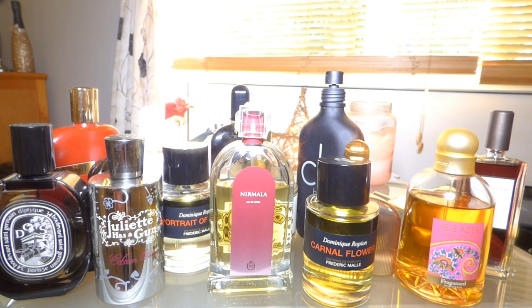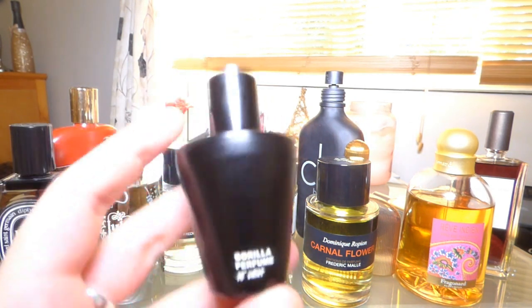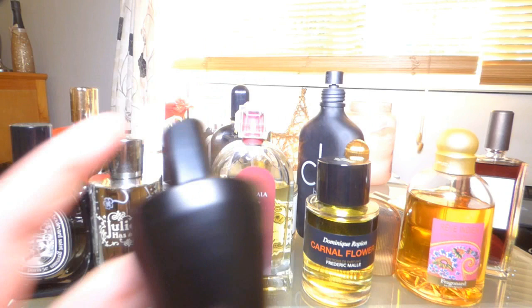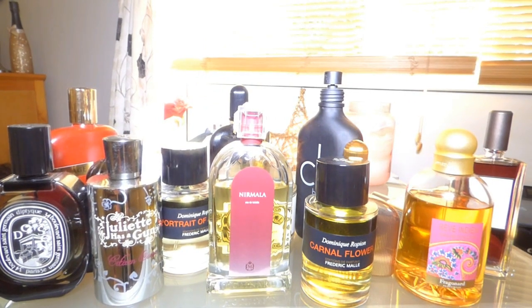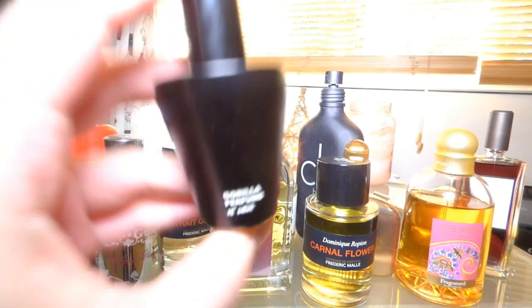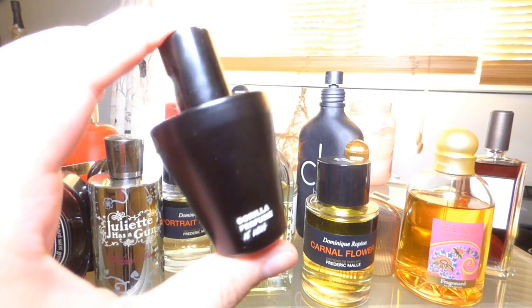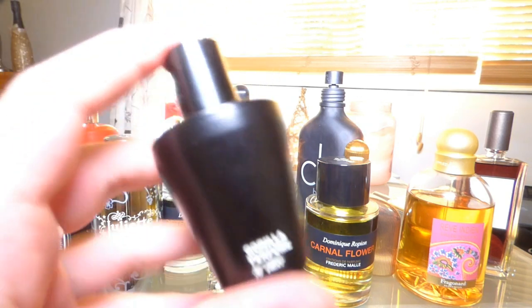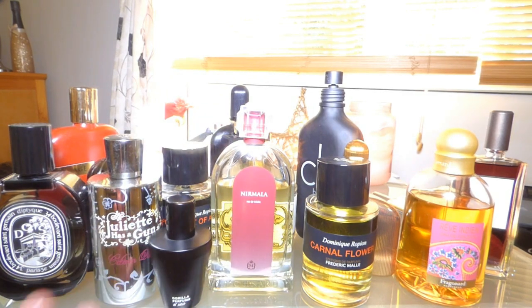I'm not sure if you can call Lush niche, but I think they are quite niche when it comes to perfumery. This one is called Lust — it's the strongest jasmine fragrance I've ever owned. It's seriously strong, almost nuclear — really dirty and unforgiving. It reminds me of vampires, I don't know why.